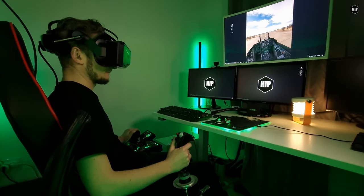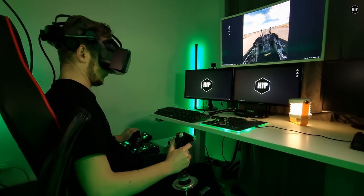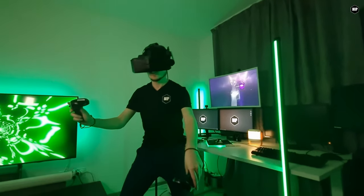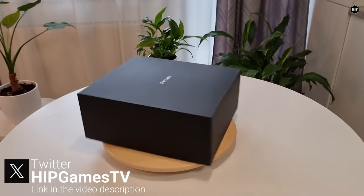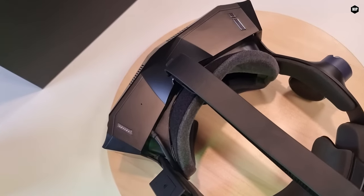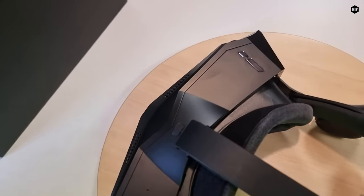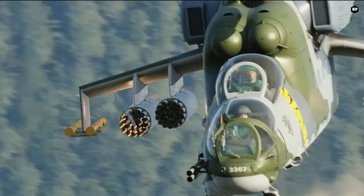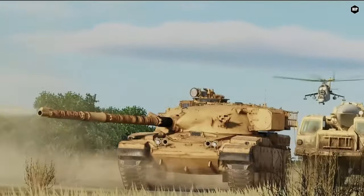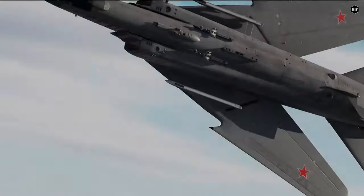Ever since I got the headset it became my primary use for the long nights of gaming — flying in DCS World, Microsoft Flight Simulator, and chopping flying cubes in Beat Saber. Since we published our previous videos about the headset, I gathered a set of questions from different users and I will do my best to answer them. Let me know if you enjoy this type of show and I will do my best to continue a Q&A on other topics that are in our interest here at How I Played.